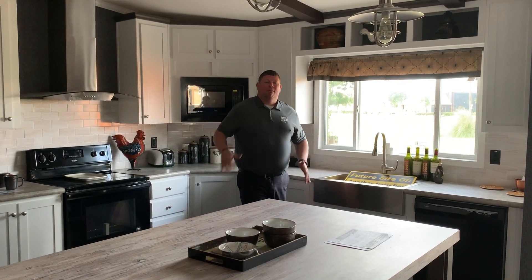Hello, Houston. I'm Nick Taylor, Palm Harbor Homes General Manager, and this is our Arlington. It's a 30x48, one of the best-selling floor plans to ever come out of our Fort Worth factory.